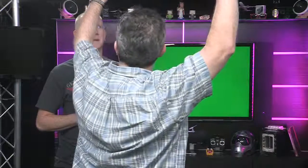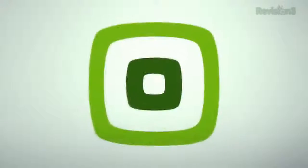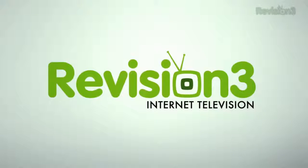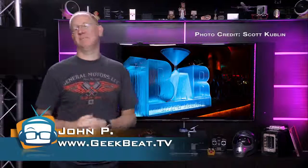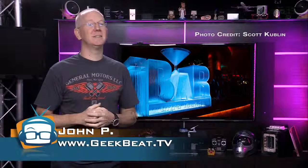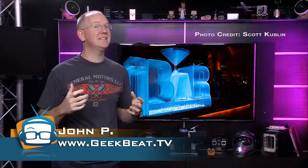On today's Geek Beat, we take a walk on the wild side of 3D printing. I'm John P., and it all begins now.